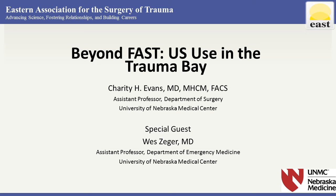Today we're going to discuss beyond FAST — ultrasound use in the trauma bay, followed by use in the ICU and other areas of the hospital. In order to best demonstrate some of the use of ultrasound, I recorded both my friend and colleague Dr. Wes Zeger, one of the ER physicians here at Nebraska Medicine, utilizing FAST and extended FAST.